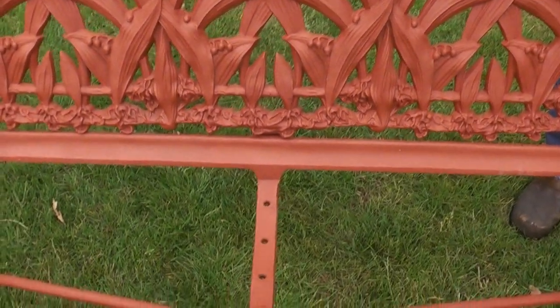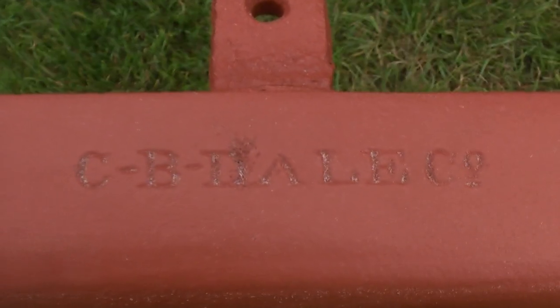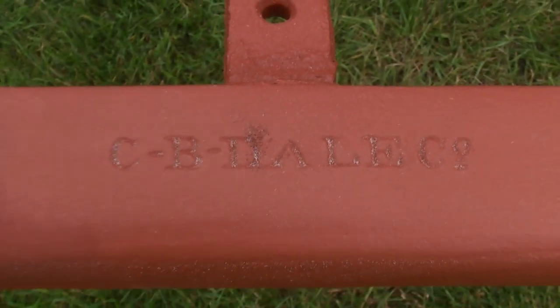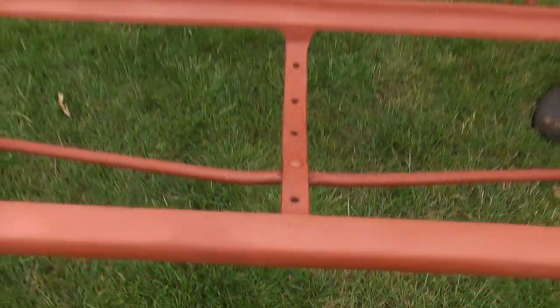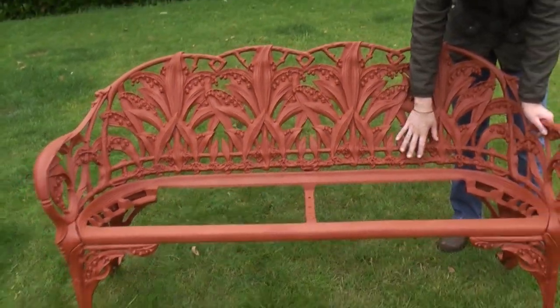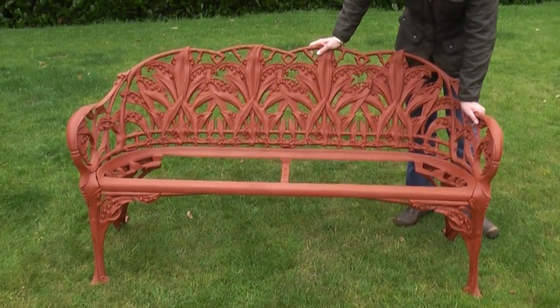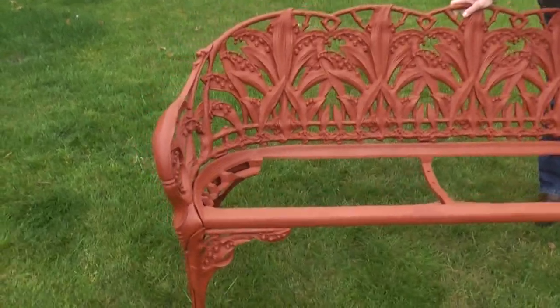We've actually left this bench in a primer, and basically you can have it in the colour of your choice, included in the price. And also the laths — you've got a choice of your laths. You can either have oak or perhaps some people might want beech. Again, we can do that for you, all included in the price.